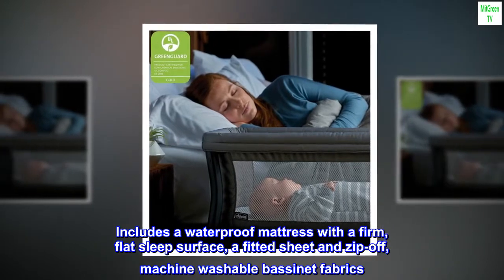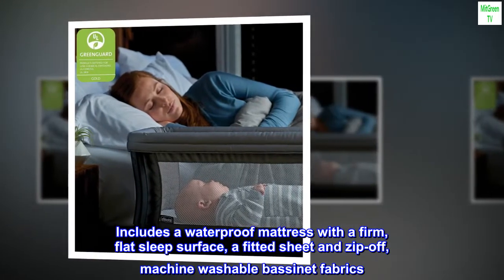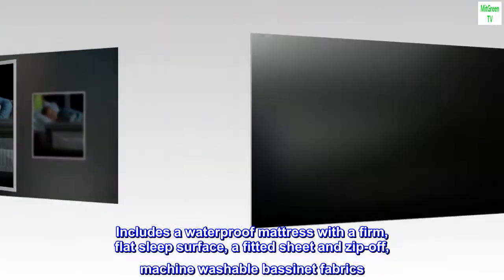Includes a waterproof mattress with a firm, flat sleep surface, a fitted sheet, and zip-off, machine-washable bassinet fabrics.